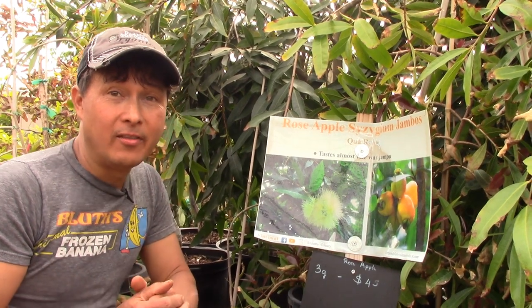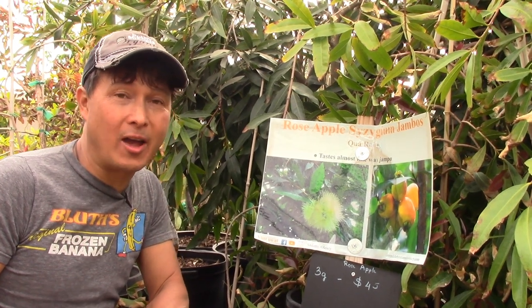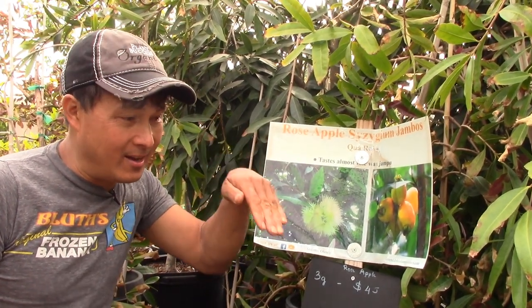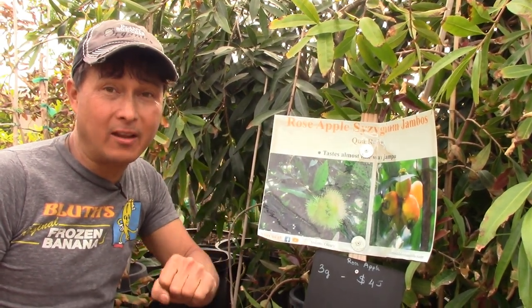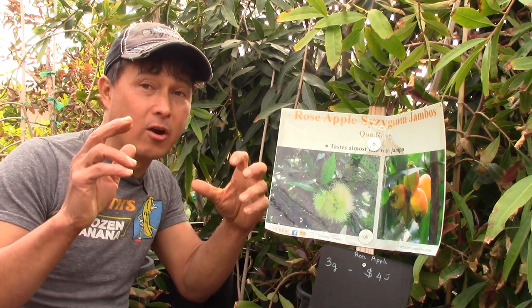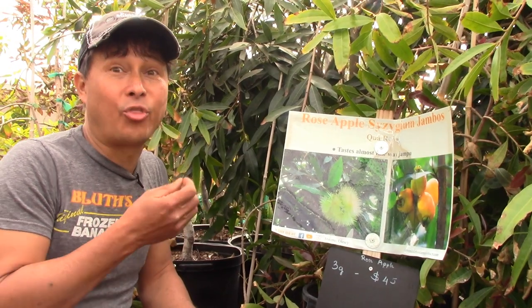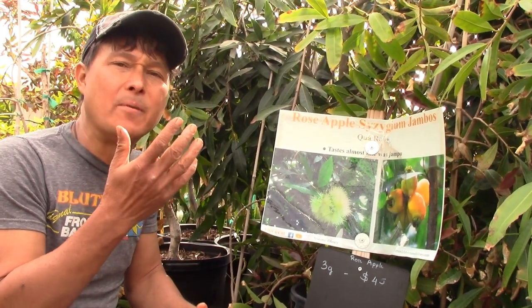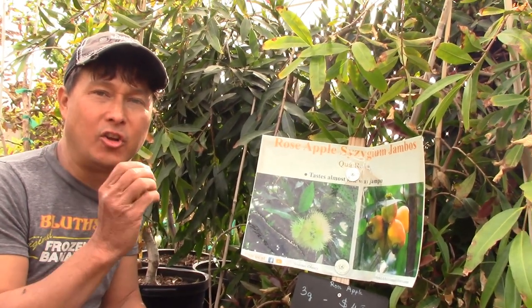The last medium-maintenance fruit I'll share today is the rose apple. For those from Hawaii, rose apples kind of grow as a weed in the hills, similar to guavas — but here it would be considered a medium-difficulty fruit to grow. Personally I'm not enthralled with the rose apple flavor; it's kind of hollow with a nice texture but not super sweet. But maybe some of you like how they taste. I'd rather grow a Chico Sapote instead.